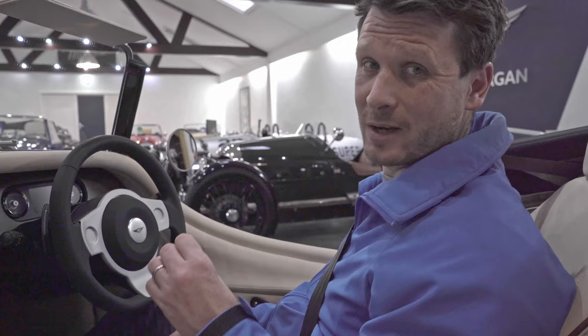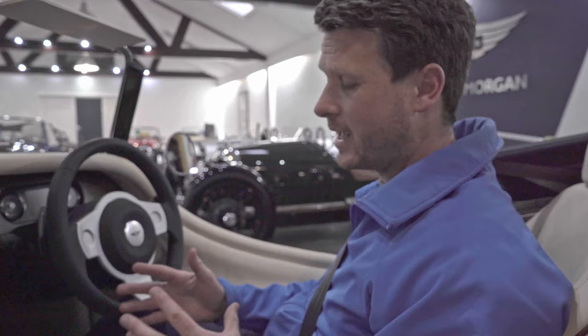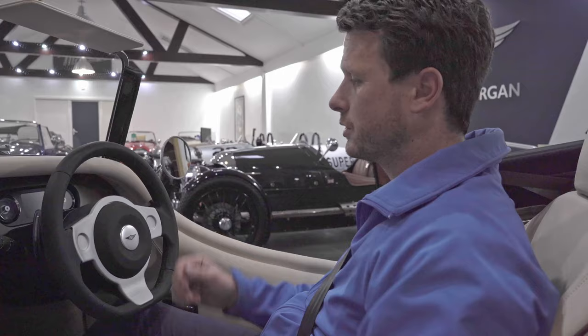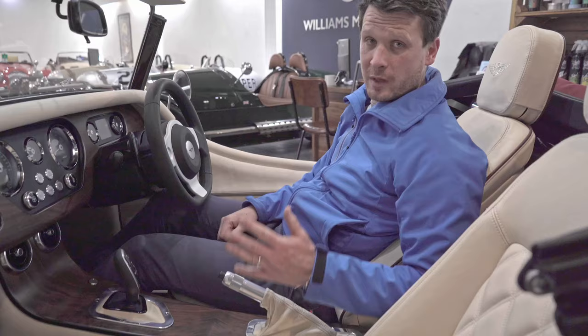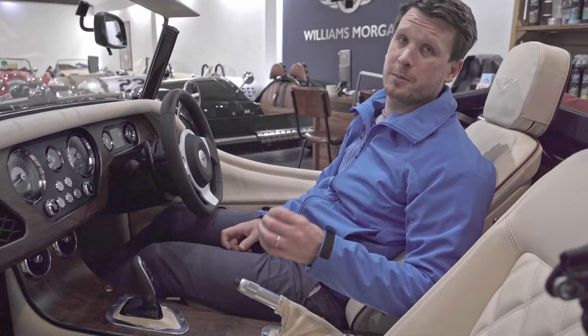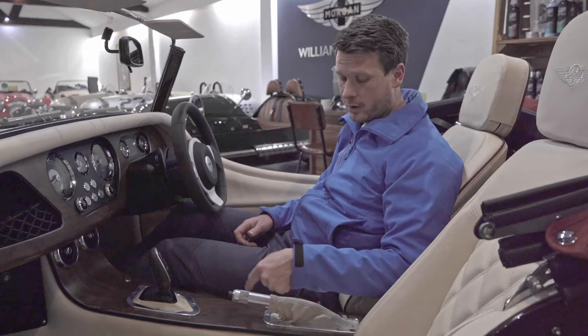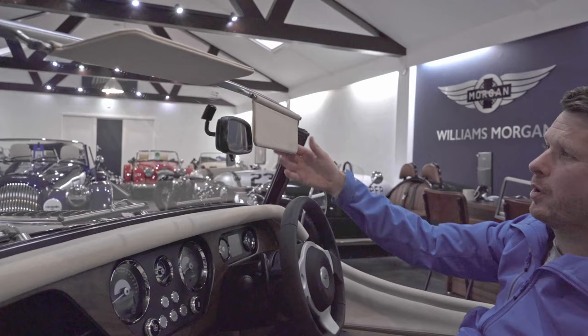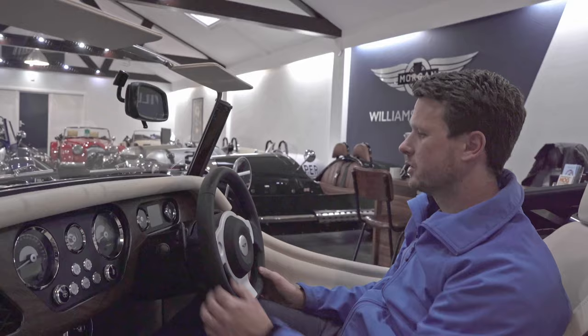Some Morgans can have a full active sports exhaust system, which sounds truly fantastic especially in Sport Plus mode. This particular car doesn't have that system, but if you did, as soon as you put it into Sport mode the active system takes over and you get a beautiful exhaust note — though the standard exhaust note on the car is beautiful as well. The other thing that's very different is Morgan have done away with the traditional fly-off handbrake, which was sometimes quite fiddly, and gone to a much more modern handbrake system — on or off.